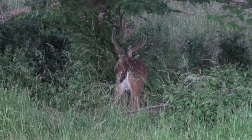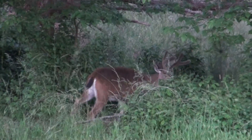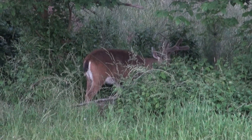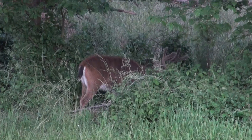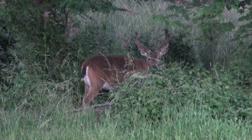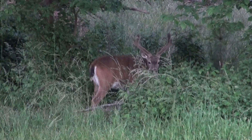I just saw a gray fox five minutes ago run out of a mowed field and right across the road in front of me, and they're looking pretty good.